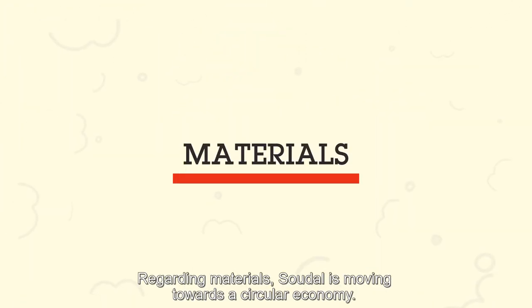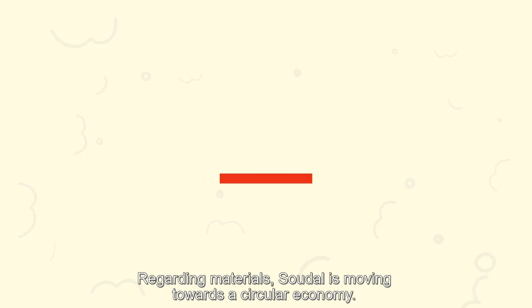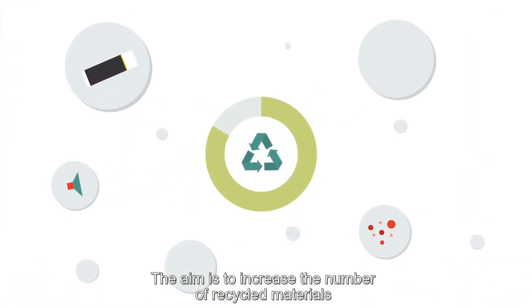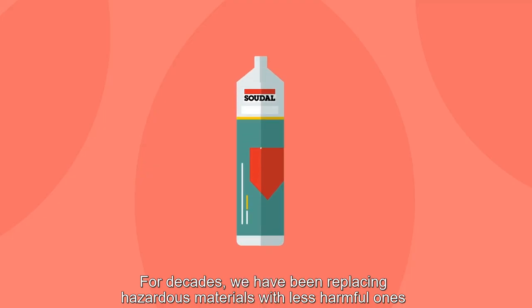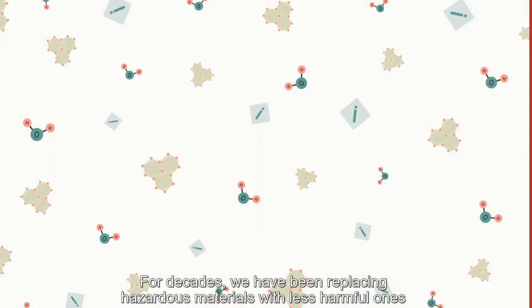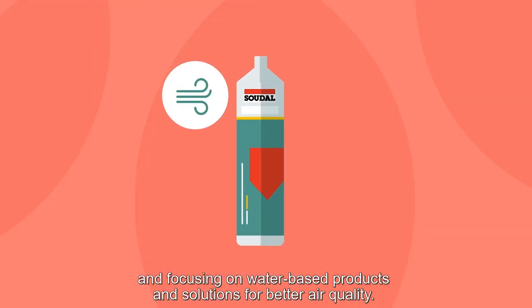Regarding materials, Soudal is moving towards a circular economy. The aim is to increase the number of recycled materials and reduce the share of virgin ones. For decades, we have been replacing hazardous materials with less harmful ones, and focusing on water-based products and solutions for better air quality.